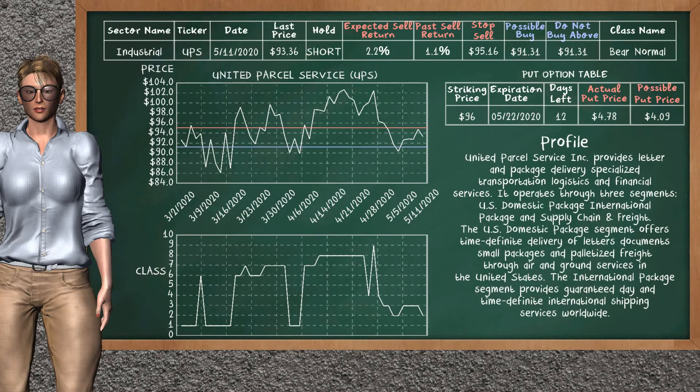United Parcel Service was a previous top sell alternative. Today, our analysis is suggesting to continue holding it short. You can observe that United Parcel Service is a bear normal class. In the past, it has given an average sell return of 1.1%. You may expect now a sell return of 2.2%. We suggest to buy it at a maximum price of $91.31. We suggest to stop selling if the price is $95.16. On the put option table, United Parcel Service has a striking price at $96. The actual put price is at $4.78, but we expect a possible put price at $4.09.